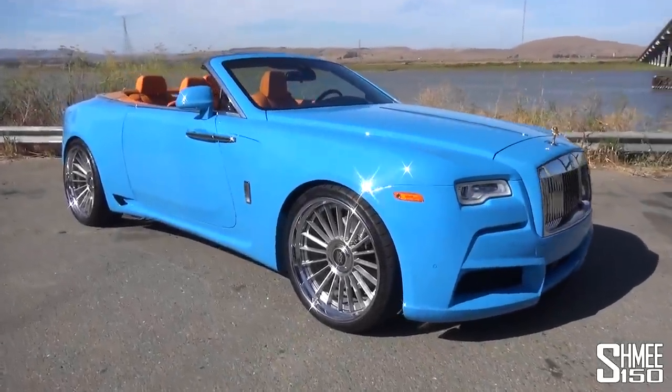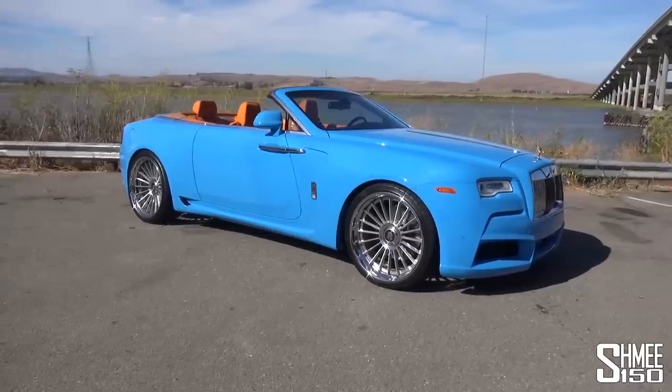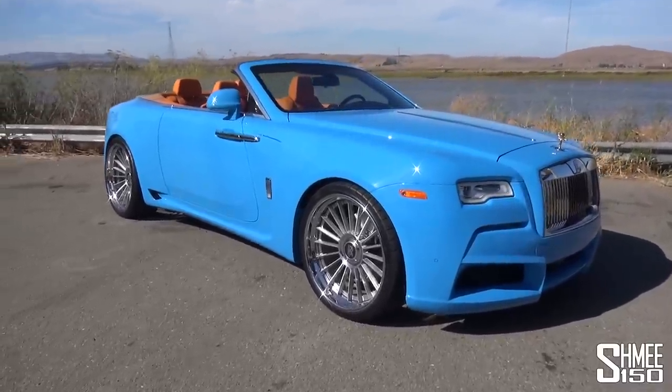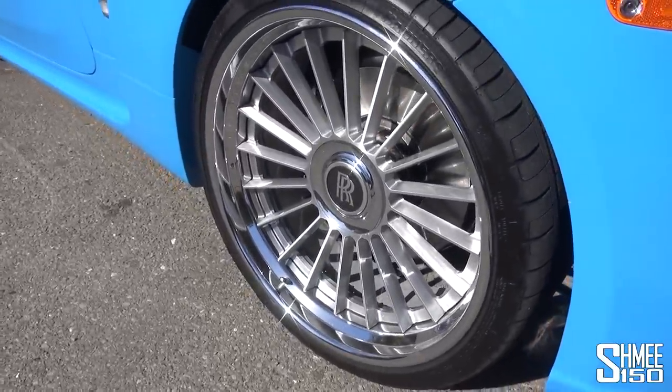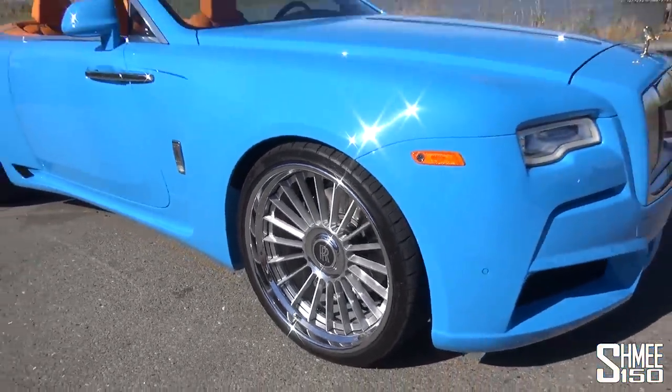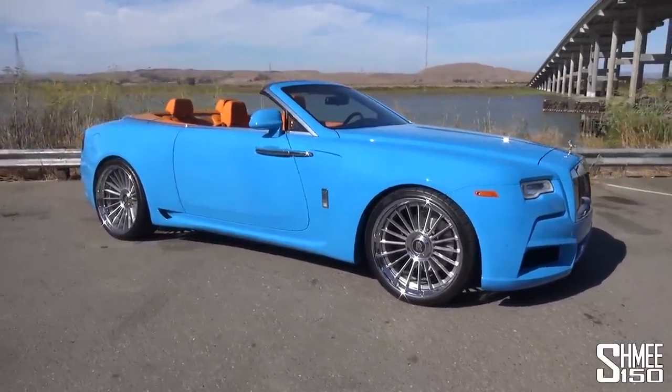Have a look at this then, parked up here in the bright California sunshine. I'm just north of San Francisco. Look at the color scheme — the blue and the orange. You will also notice it is rolling on these gigantic 24-inch Forgiato wheels. Let me take you on a tour around it and talk about some of the changes and the story behind this.